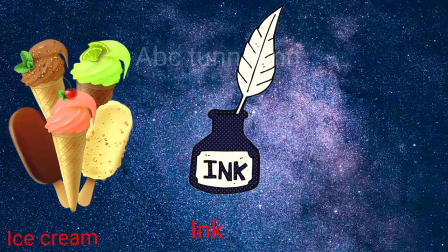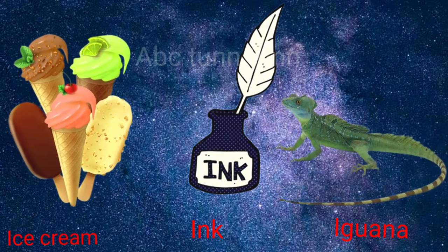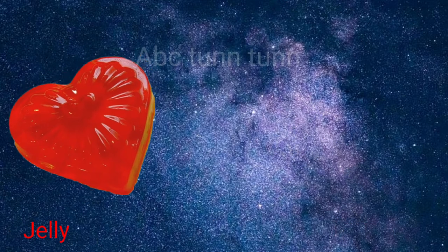I is for ice cream. I is for ink. I is for iguana. Eh, eh, eh.